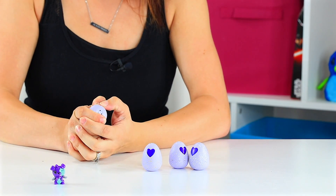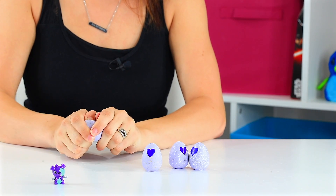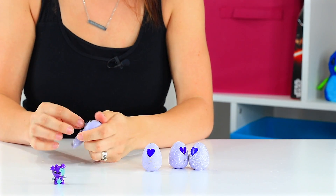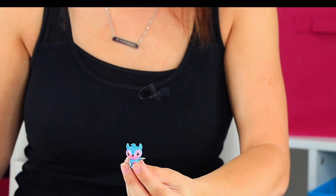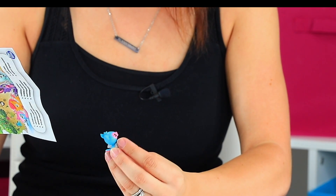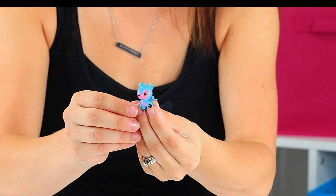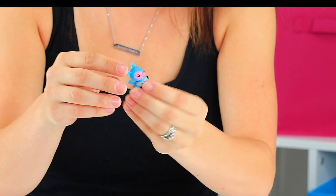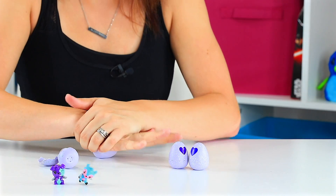Let's open our first one. It looks like a little baby deer. This one is a common one from the forest collection — light blue, pink face, and of course the silver wings.